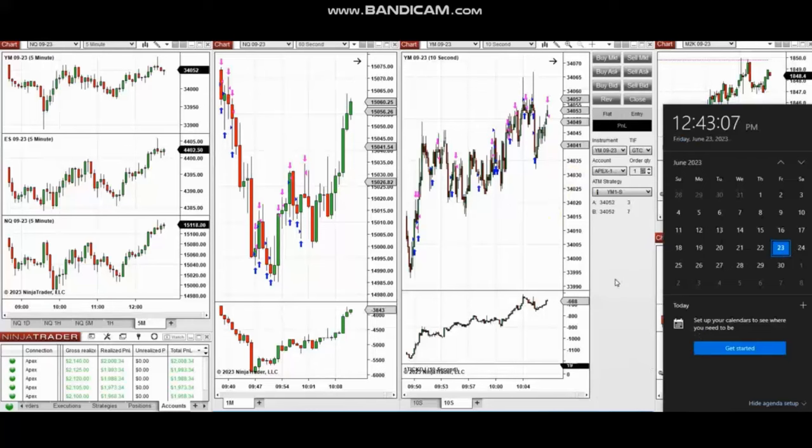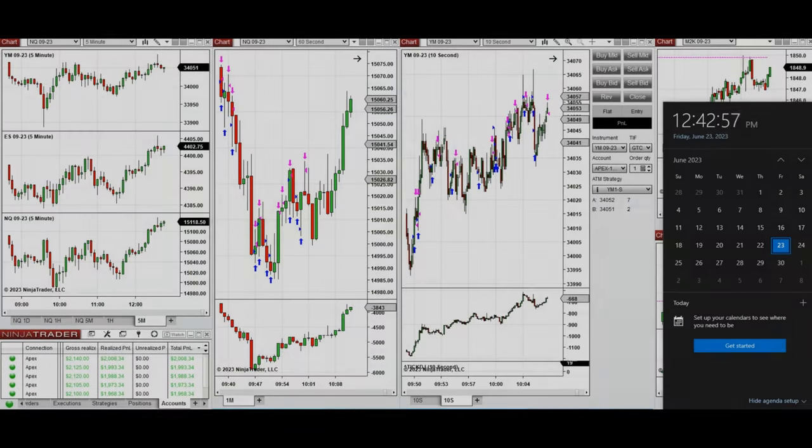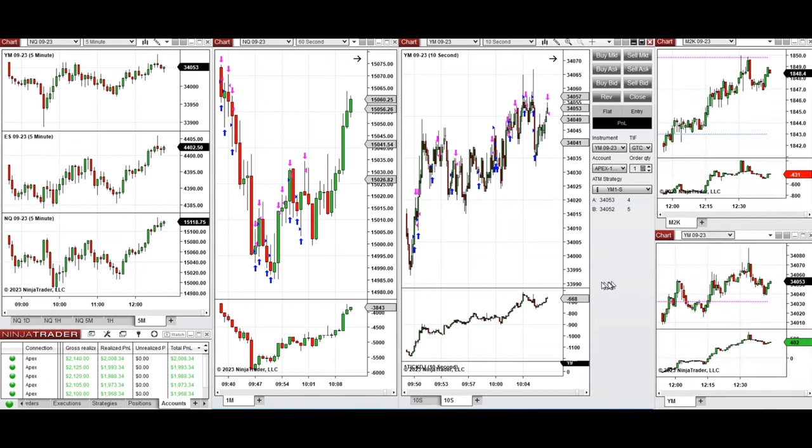A video with detailed explanation was sent to students yesterday, so I'm going to replay the video here for you. These trades were taken on Nasdaq and Dow Jones Industrial Average futures on Friday, 23rd of June 2023.